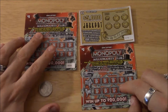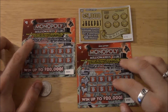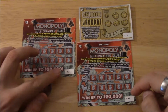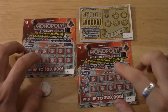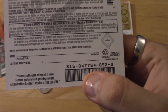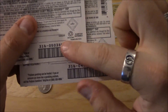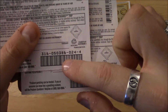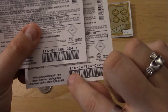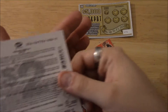You'll see that this is a Monopoly Millionaires Club ticket, which I think is related to the TV show that's on every week or so on the weekend. This is ticket number 24 and ticket number 92, and they're actually from two different batches — batch 047754 and batch 050386. Ticket 24 from one batch and ticket 92 from the other. I think 316 is the game number.